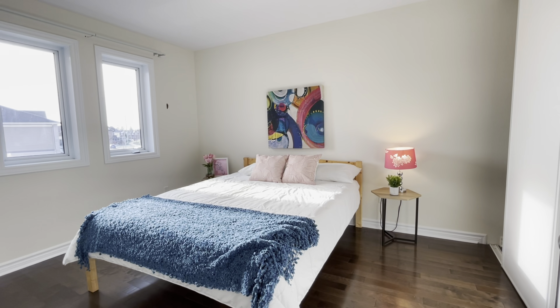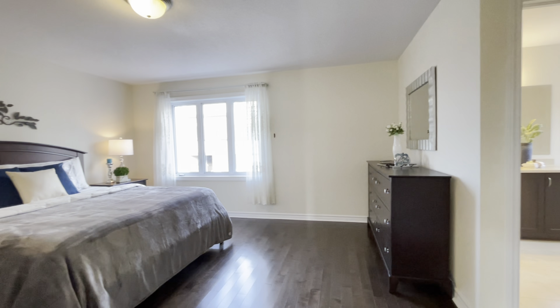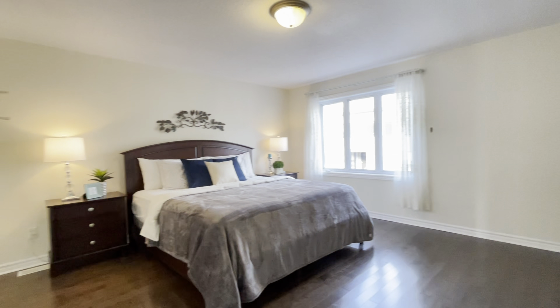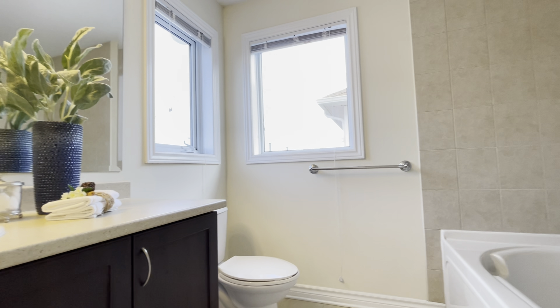This home has three large bedrooms with a large master bedroom — one of the largest I've ever seen in a townhome. Also a walk-in closet and of course you have your ensuite.